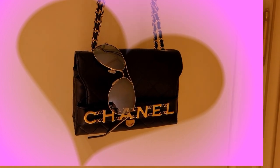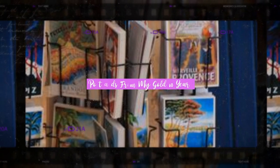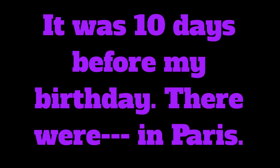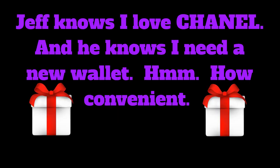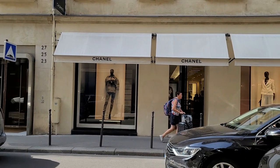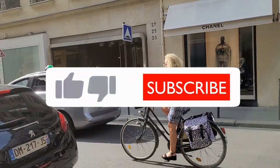Shopping in the Chanel Boutique at 31 rue Cambon in Paris — what's it like? Come along with me and let's see! So today, here we are in Paris at Chanel's 31 rue Cambon store.